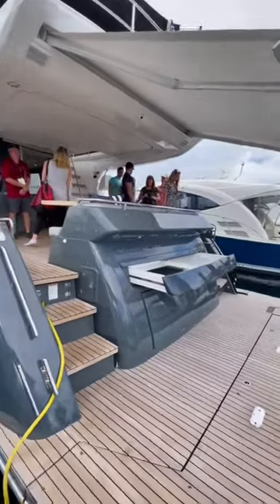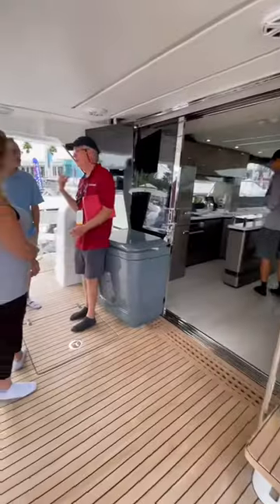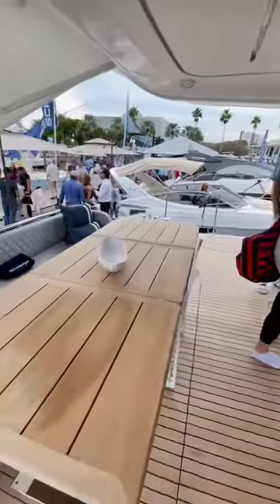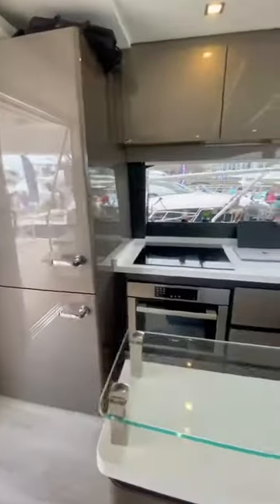This is a Schaefer 660 and it sold last weekend at the Tampa Boat Show for $2.1 million. Schaefer is Brazil's largest boat manufacturer and I was actually very surprised to hear that this company was Brazilian. The name Schaefer doesn't really scream South American to me.